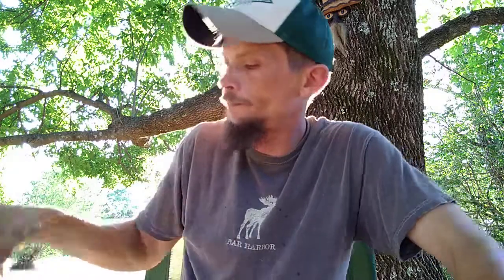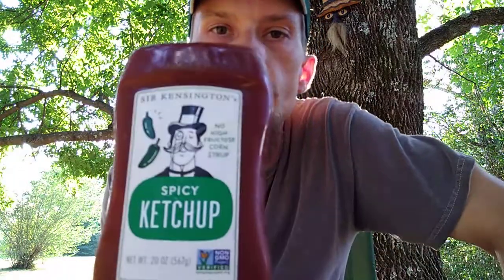Hey everybody, how's it going? I'm back with a little something spicy to review today. It's not a hot sauce, but it's a spicy ketchup.